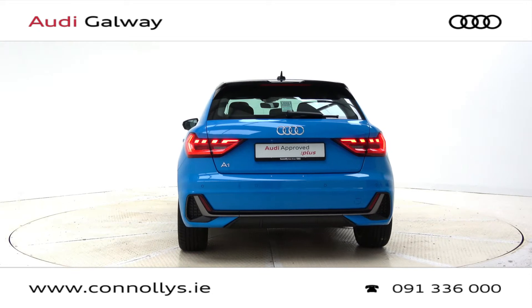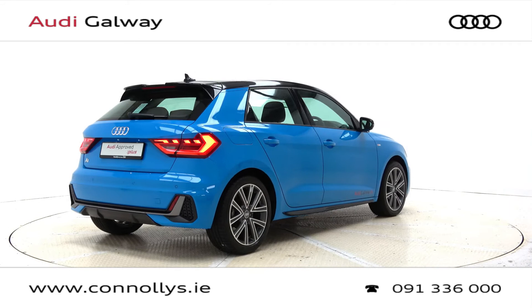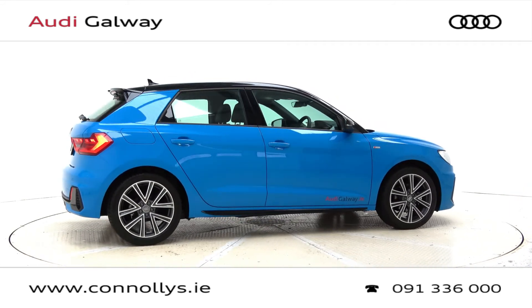For more information on this car or to arrange a test drive, contact our sales team on 091-336000, visit us in our showroom at Briar Hill, Galway, or check out our website at connellys.ie.